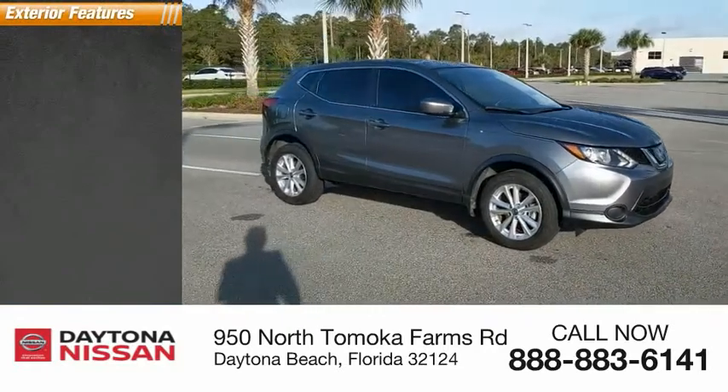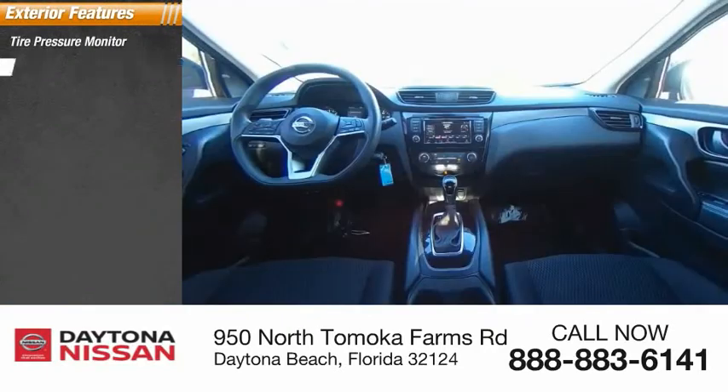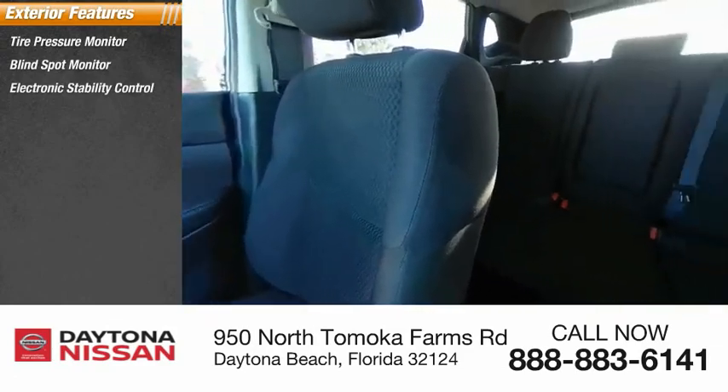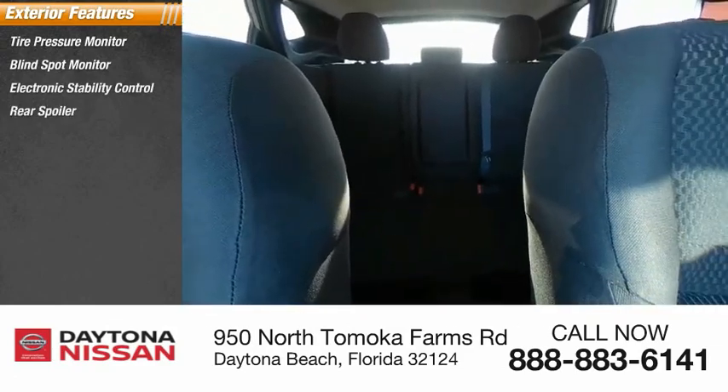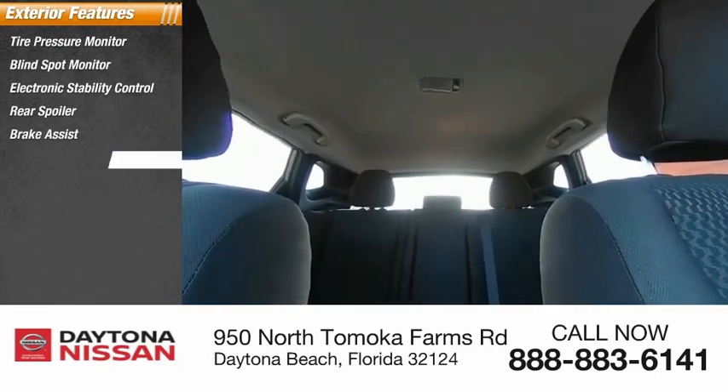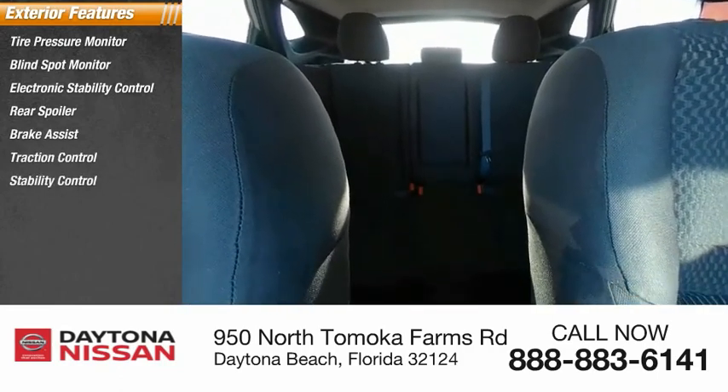Here are some of this vehicle's great options: tire pressure monitor, blind spot monitor, electronic stability control, rear spoiler, brake assist, traction control, daytime running lights, remote keyless entry, and engine immobilizer.